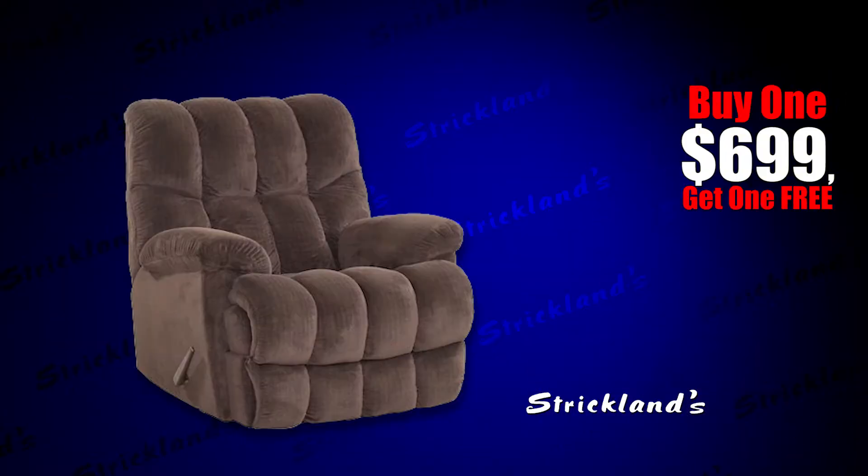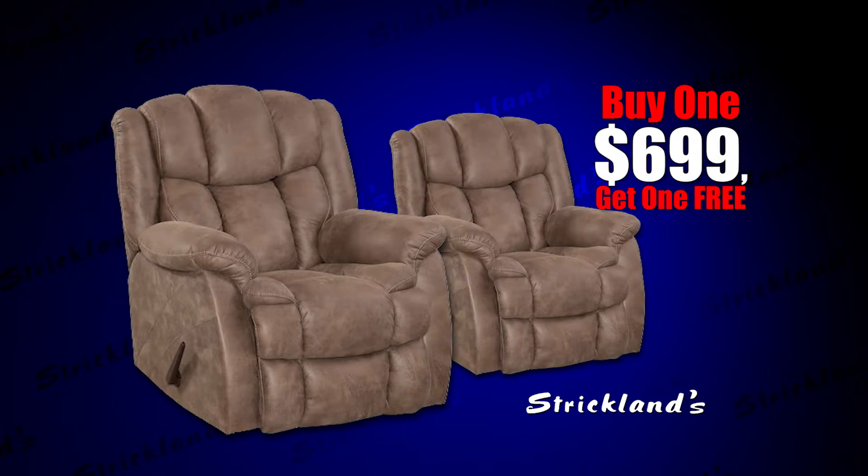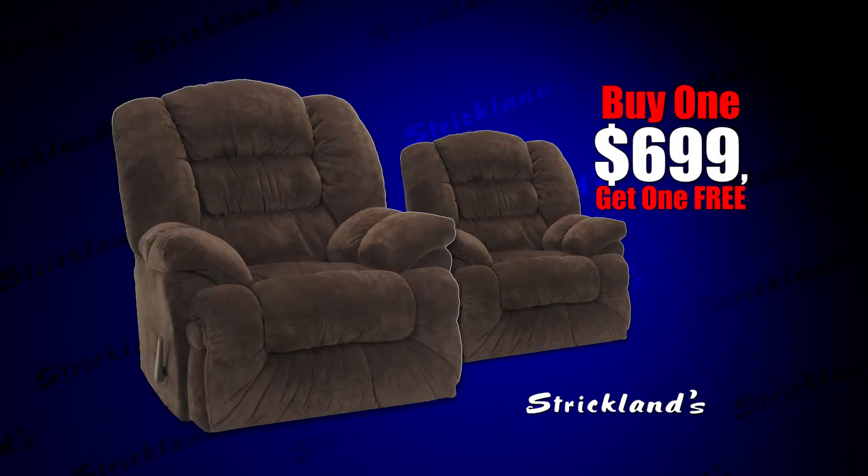The sale you've been waiting for is going on now at Strickland's. It's the buy one, get one free recliner sale. You heard right — buy one recliner shown, get another of equal value free. Don't need two? Then bring a friend and share the savings.